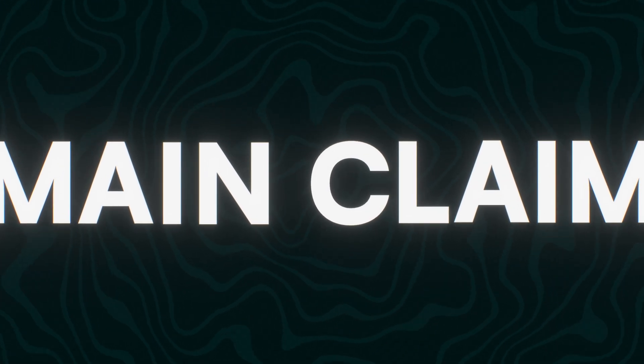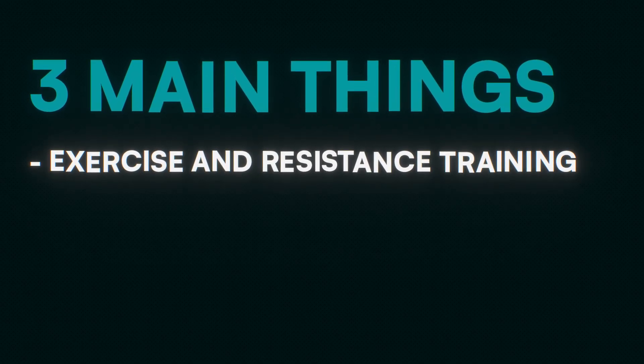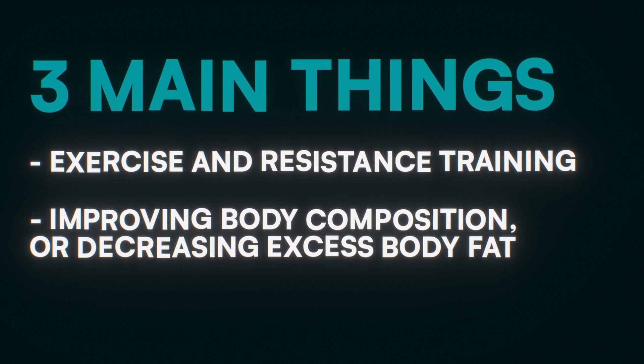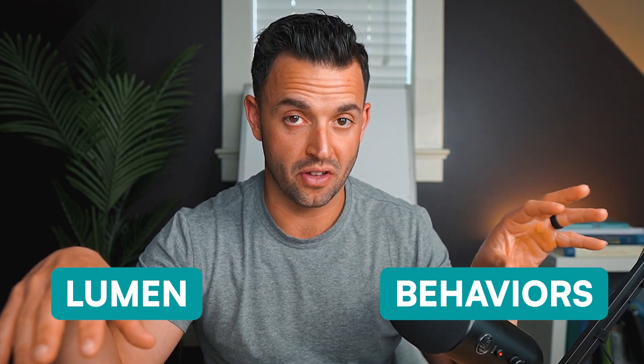Let's dive into the main claim from Lumen: that it improves metabolic flexibility — your body's ability to switch between burning carbs and fat for fuel. The claim is the more efficiently you can do that, the better results you'll have. Improving your metabolic flexibility is a good thing, but the evidence says you can improve it through three main things: exercise and resistance training, improving body composition, and a calorie deficit. You can do all of these things without a handheld device telling you to do them.